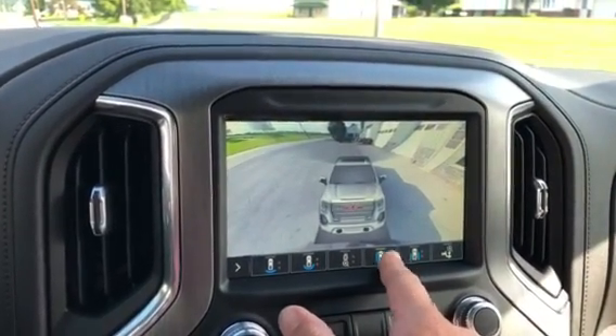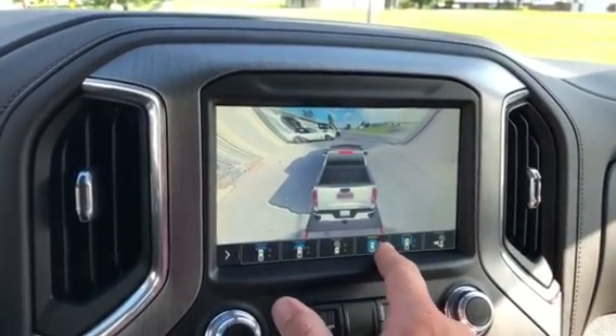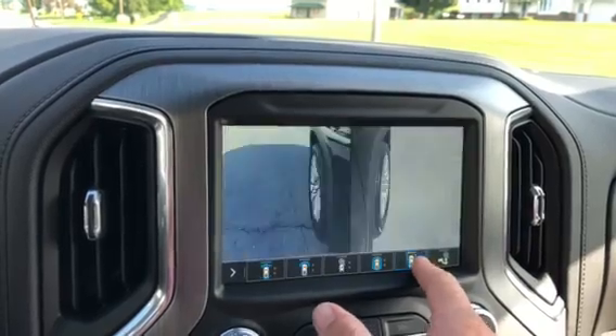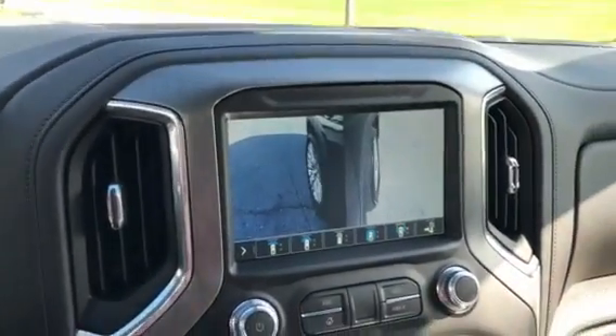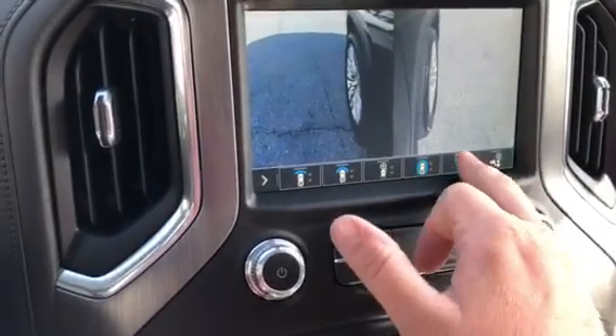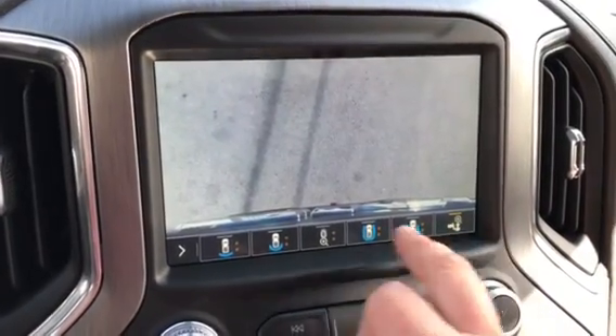It goes all the way around — it distorts a little bit when you do the front view, but I think it's because of how I'm parked. It shows down the sides and the front wheel when you're going around a curb, so when you let your wife or girlfriend park they shouldn't curb the wheels. And of course there's the trailer hitch area, though there's no hitch in it so you can't see that.